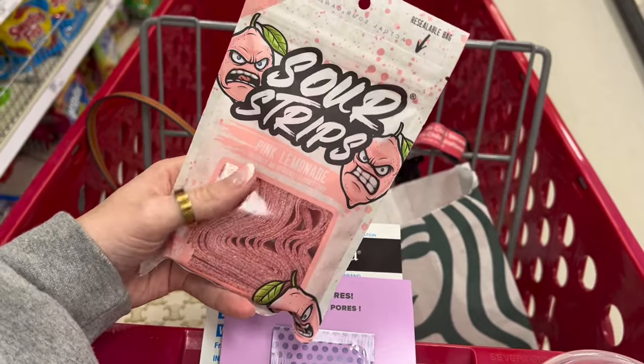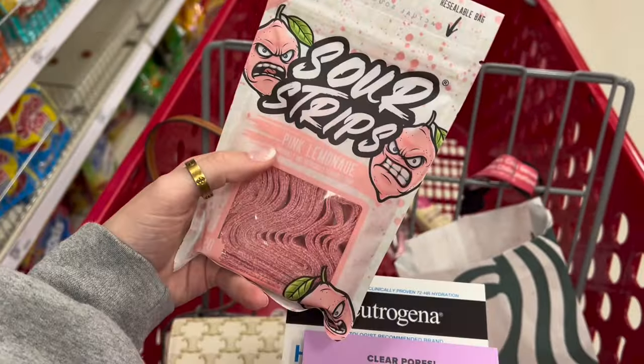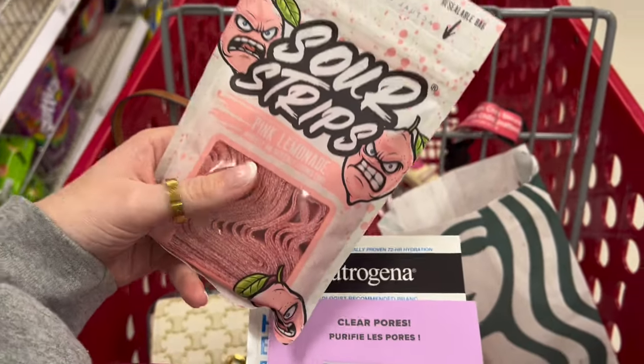My favorite candy ever — if you haven't tried these, you definitely need to. I think they're only sold at Target, from what I know, but they are so good.